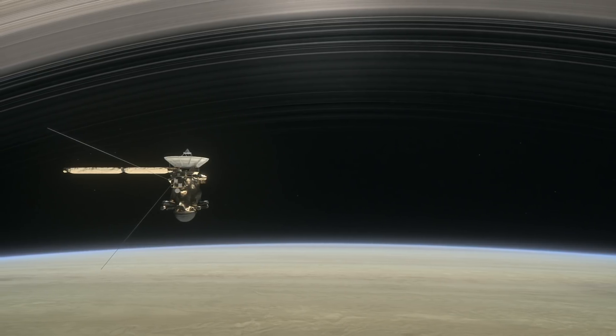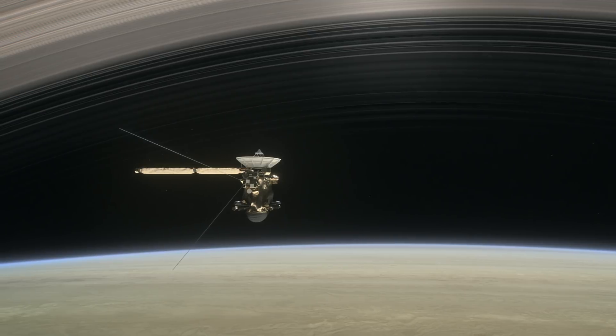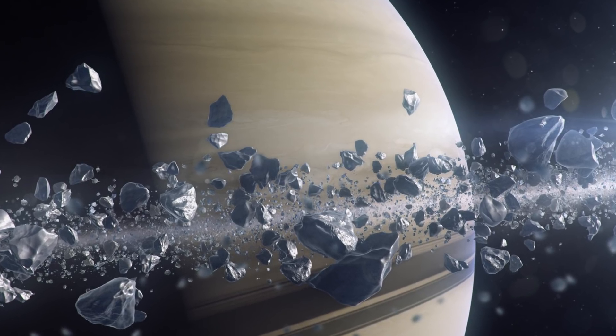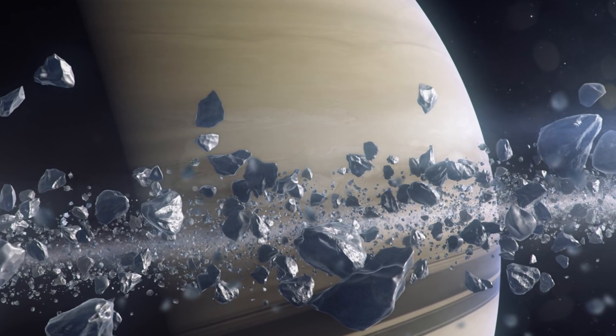However, new research based on evidence picked up by the Cassini spacecraft suggests that Saturn's rings are almost as old as the solar system itself, but lots of the ice that forms them only looks new because ice chunks are constantly colliding with one another.